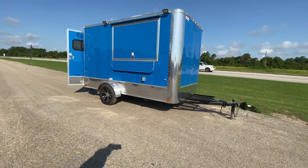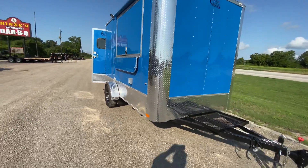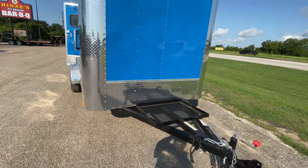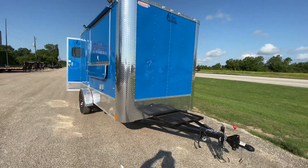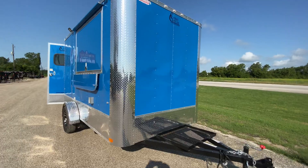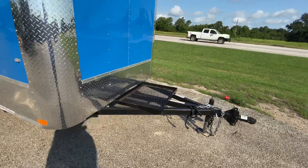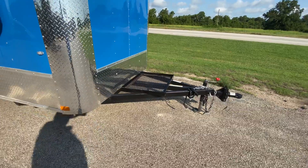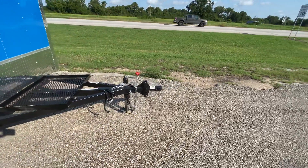This trailer here is equipped with ATP rock guard protection along the side of the trailer, on your corners and along the front. This trailer comes in the color Chevron Blue, which we can get in any color you like. This one also has a generator platform to keep that generator nice and secure. It's got your extended triple tube tongue and a two-inch Bulldog style coupler.